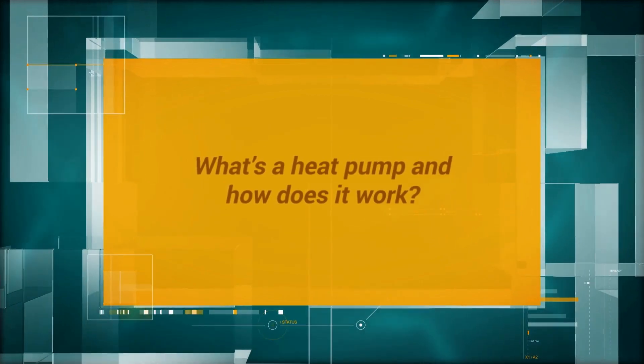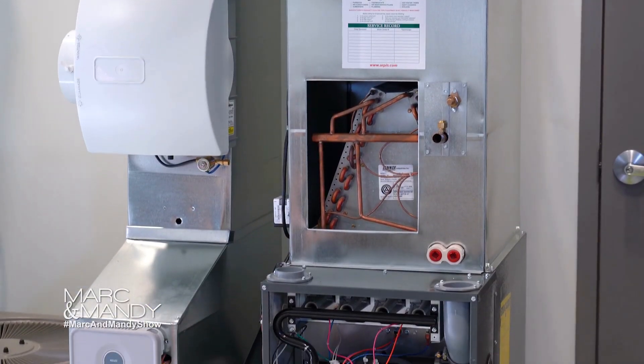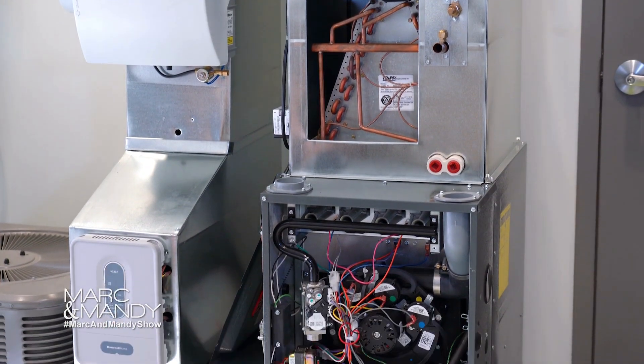What's a heat pump and how does it work? A heat pump is basically an air conditioner that works in reverse, providing you heat instead of cooling. But a heat pump is versatile, so you'll be able to gain both benefits of the heating and the cooling all in one system.